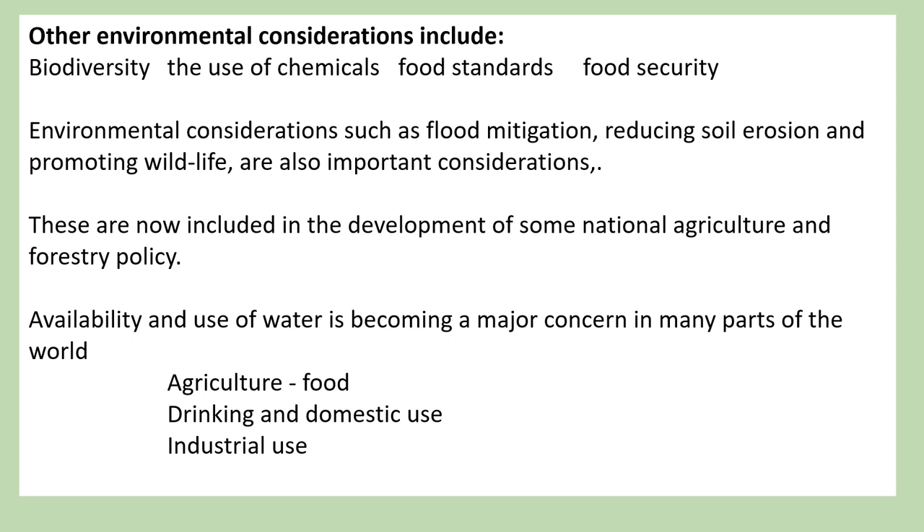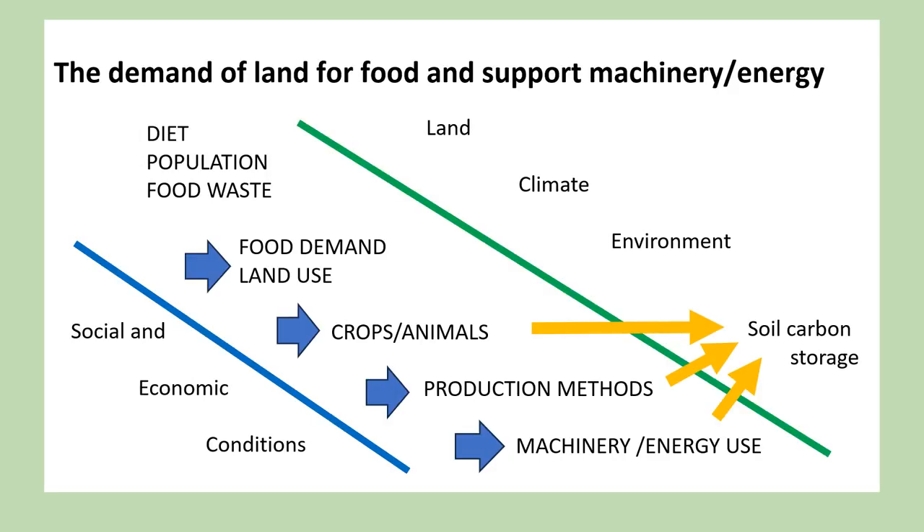These are now included in the development of some national agricultural and forestry policy. Availability and use of water is becoming a major concern in many parts of the world — water for agriculture, food, drinking and domestic use, and industrial use. Food production has a large influence on the design and use of off-road terrain vehicles and on soil carbon storage. Diet, population and food waste largely determine food demand and land use. Crops and animals, production methods and machinery energy use will affect the storage of soil carbon and soil carbon losses, and are influenced by the prevailing social and economic conditions, available land, climate and environmental considerations.